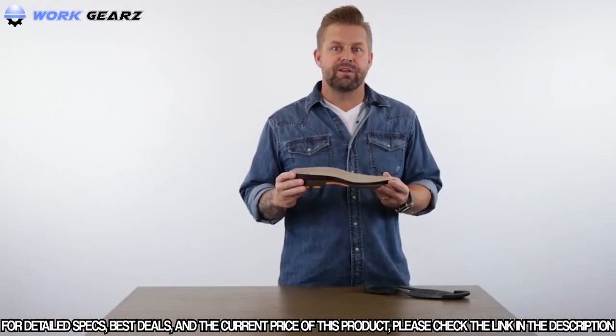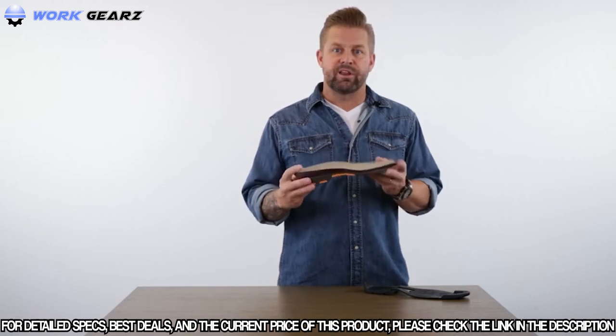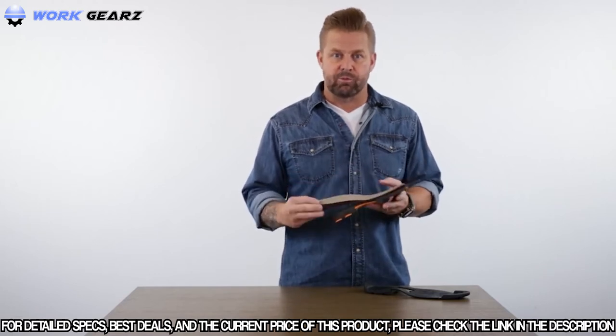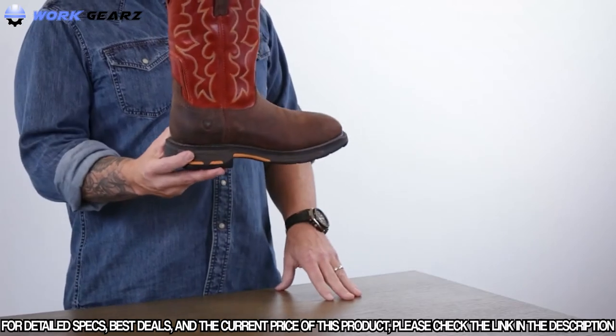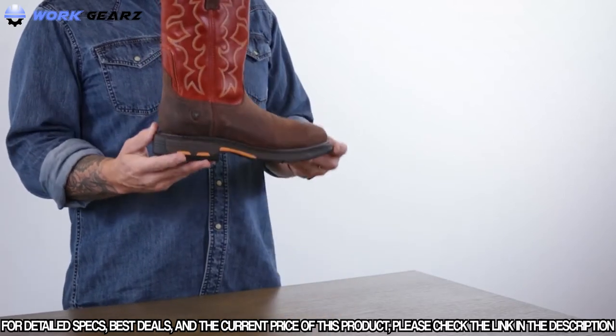To top it off, your feet get the pleasure of sitting on a dual-density, all-day comfort and supportive moisture-wicking pro footbed. And that is the workhorse of our line, the very western-inspired Ariat Work Hog.